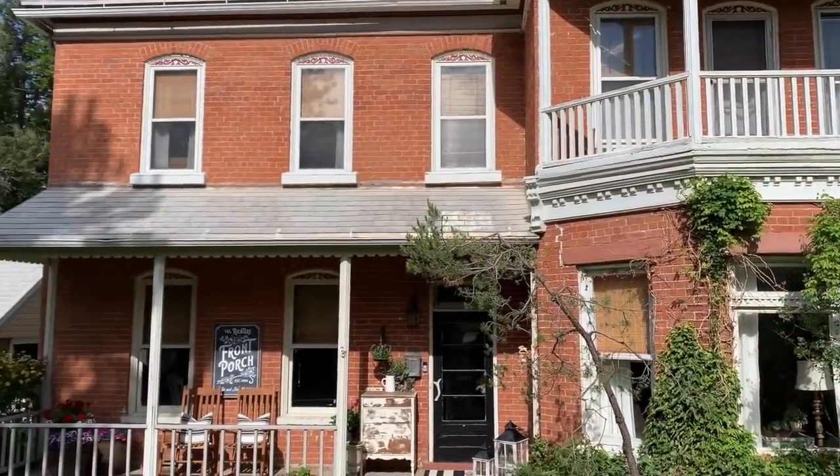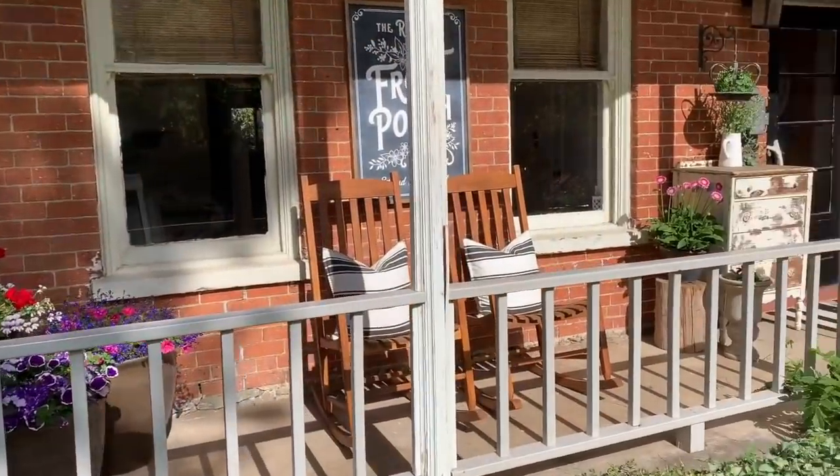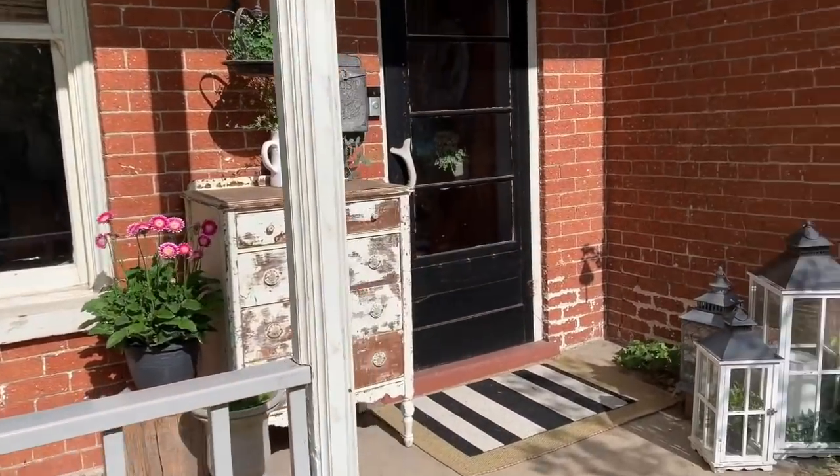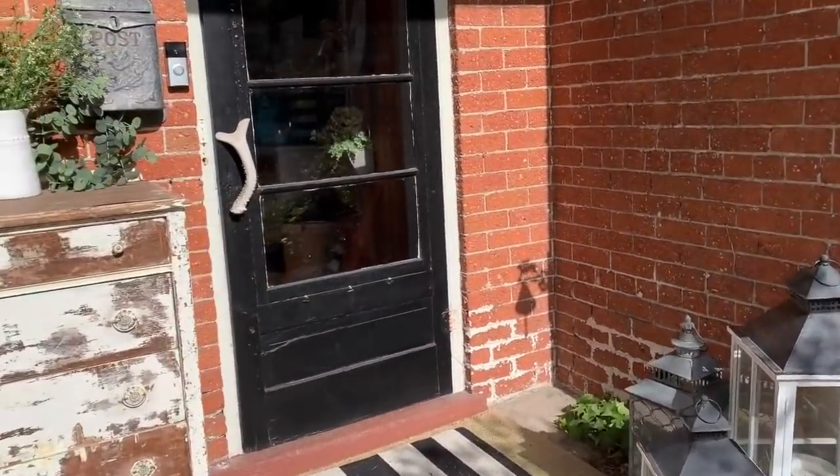Our home is a red brick two-story Victorian Italianate built in 1890, and it has a lot of old house charm.